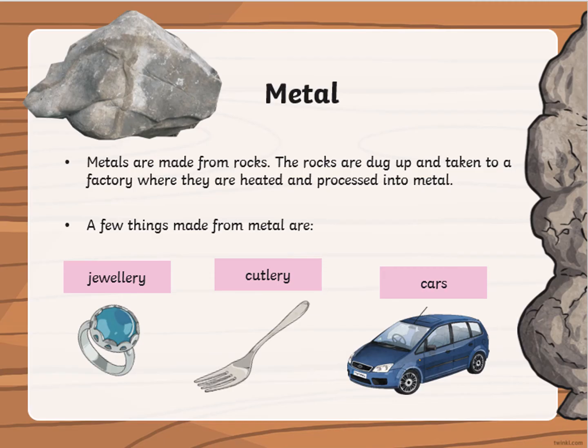Metals are made from ores. The ores are dug up and taken to a factory where they are heated and processed into metal. A few things made from metal are cutlery or cars.